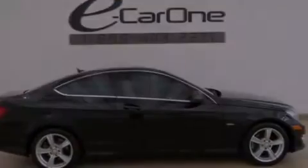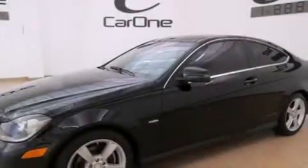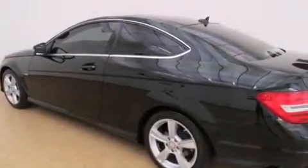Its top features and packages include the Premium One Package, a low-tire pressure indicator, a turbocharger, aluminum wheels, and a sunroof that enables you to fill the cabin with fresh air at the push of a button.